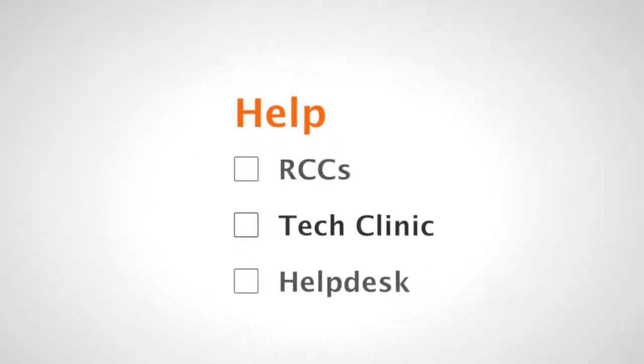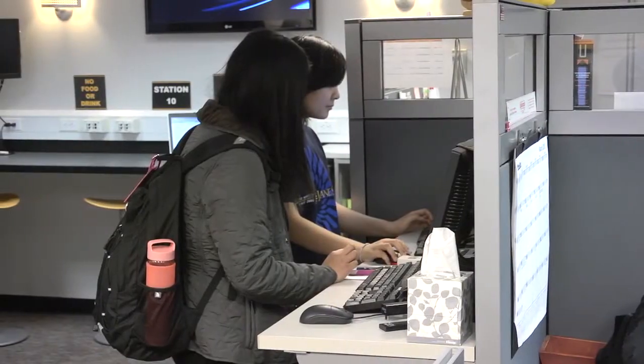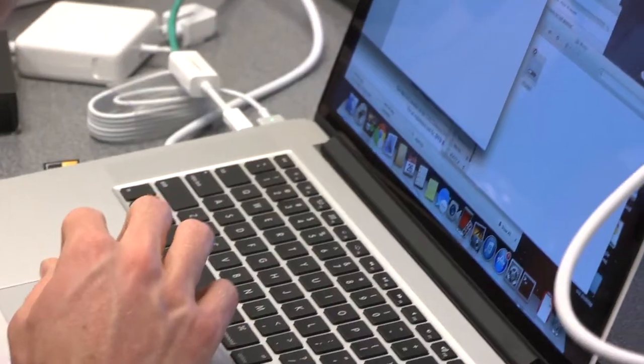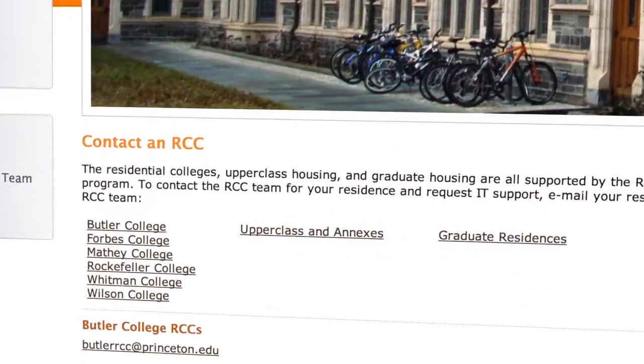There are many ways that you can get information or help with your technology on campus. Available right in your dorm, Residential Computing Consultants, or RCCs, can help you with your computing technology. When you come to campus, RCCs will be around to help you get your devices quickly connected. Throughout the year, you can call on your RCCs by visiting them during office hours or by sending them an email. They'd be happy to help you and will come to your room.